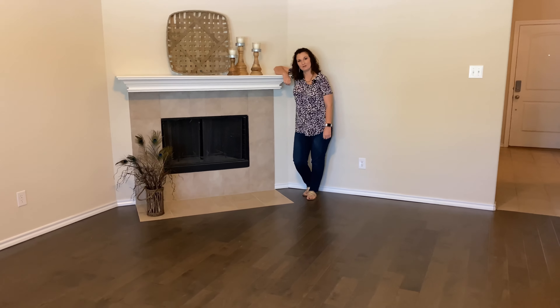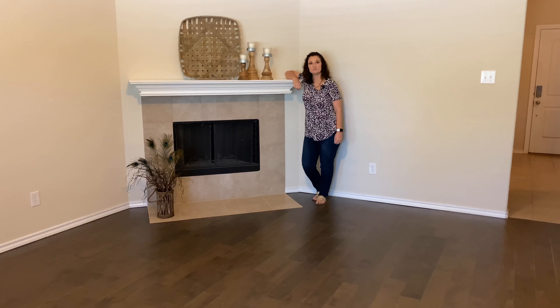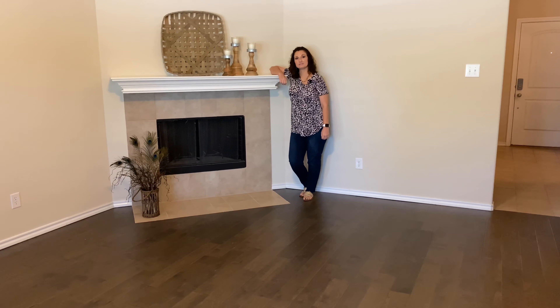Welcome to 647 Bluebonnet Street. This is a cute little house that was built in 2013. This is a three-bedroom, two-bathroom home.